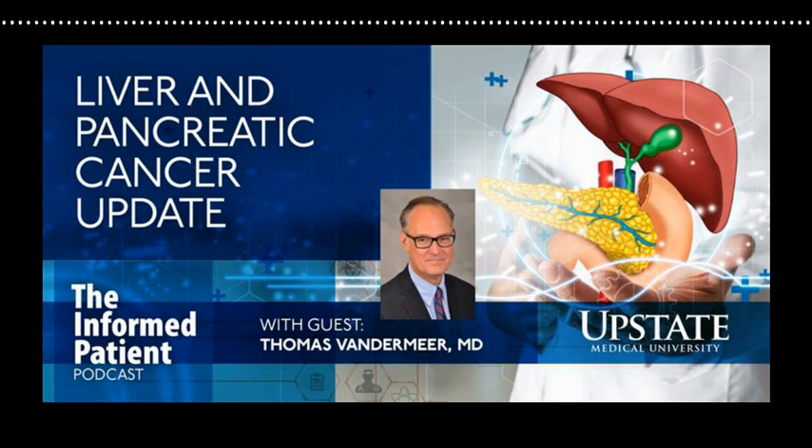Liver cancer incidence has tripled since 1980. We think the rise is primarily related to the high rate of infection from hepatitis C virus in baby boomers and also the rise in obesity. These are both risk factors for the development of cirrhosis, which leads to liver cancer. There are a lot of different liver diseases that lead to cirrhosis, but that damage, scarring, and repair leads to an inflammation that we think leads to liver cancer. The hepatitis C virus infection in and of itself also causes changes that lead to liver cancer.